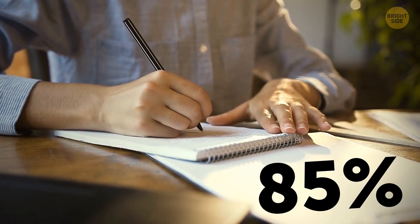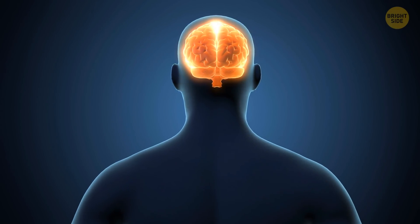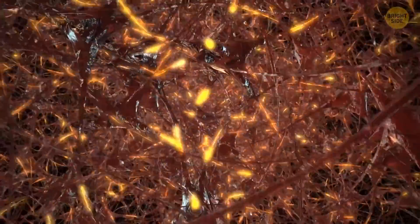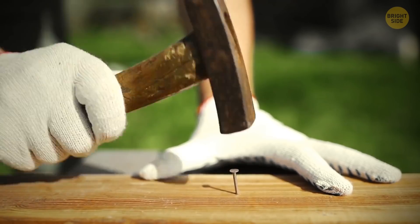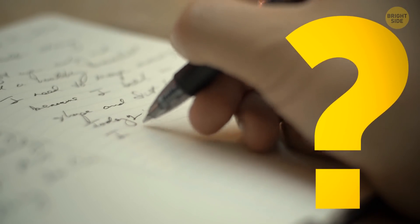Around 85% of people are right-handed. The left side of our brain is responsible for planning and execution, and each side of the brain controls actions on the opposite side of the body. So the left side of your brain controls the right side of your body. When you use tools or write, you use the left side of your brain.